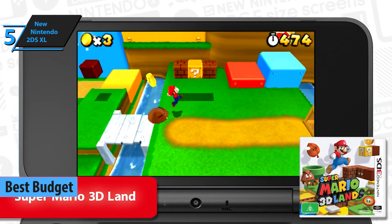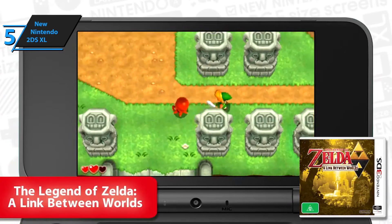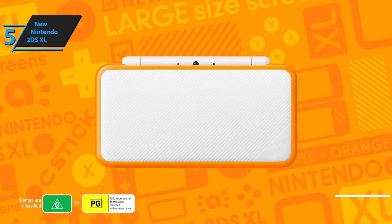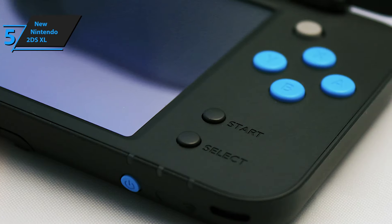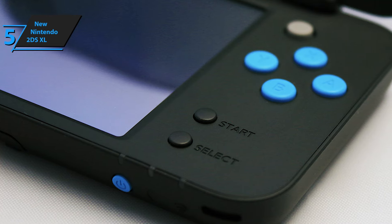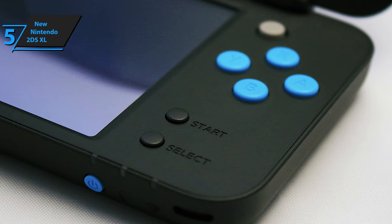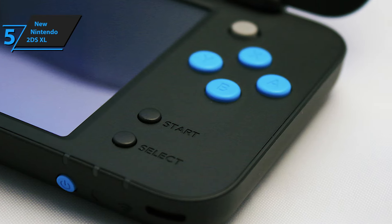The device combines the capabilities of its predecessors into a new whole. From the new 3DS, the system borrows options such as the C-stick button and NFC reader compatible with Amiibo figures, as well as additional processing power, while removing the 3D functionality of the screen. The device is not similar to the original 2DS, instead going for looks more similar to the 3DS folding models.